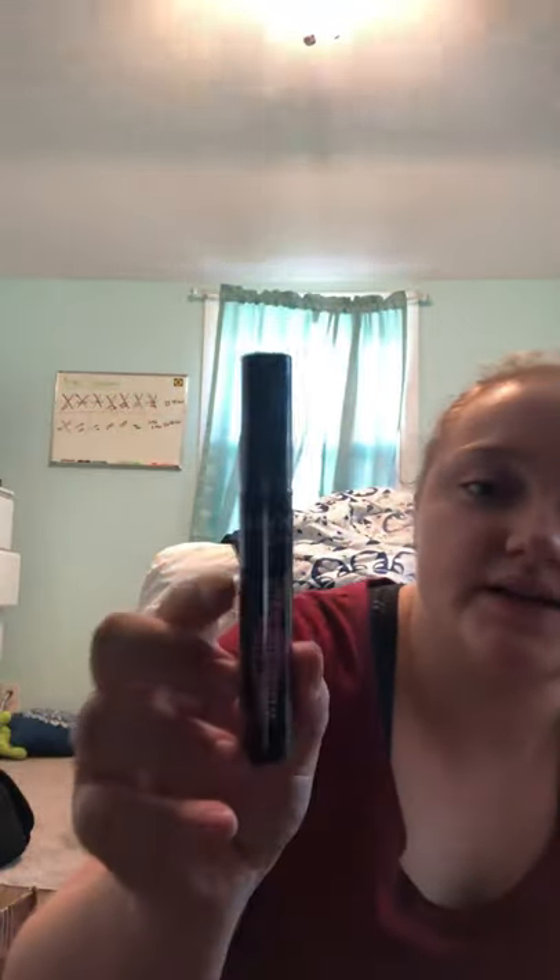Next, I got the NYX Worth the Hype Mascara. And this was on sale. I actually really like it. I paid — it was like $5.59 or something like that. But I love this mascara and it's a full size, so I'll probably throw away my mini because it's probably getting to that point.